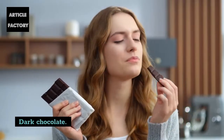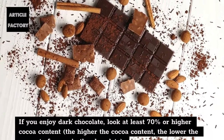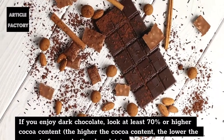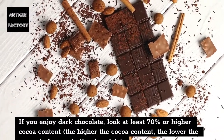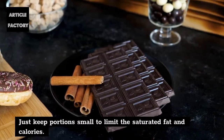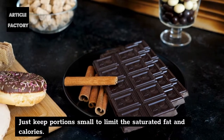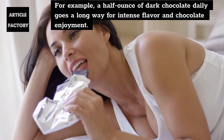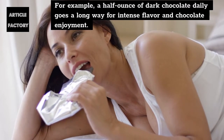Dark chocolate. If you enjoy dark chocolate, look for at least 70% or higher cocoa content. The higher the cocoa content, the lower the amount of sugar in the chocolate. Just keep portions small to limit the saturated fat and calories. For example, a half ounce of dark chocolate daily goes a long way for intense flavor and chocolate enjoyment.